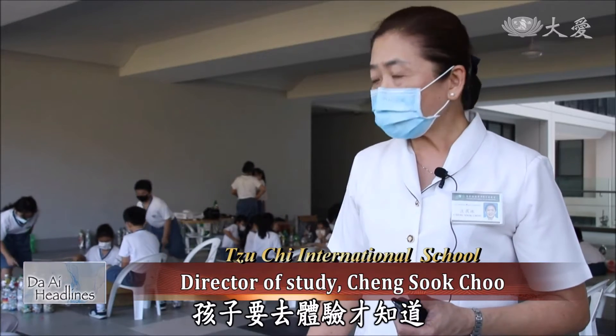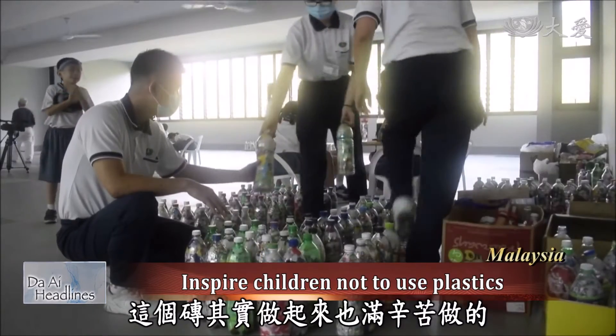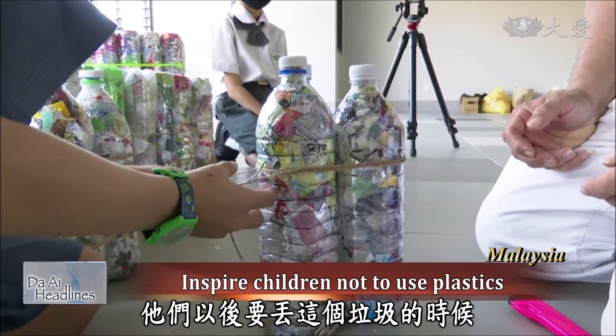Only by experiencing it should children know that it's actually quite hard to make this brick. They will think twice when wanting to throw away garbage or buy packaged food in the future.